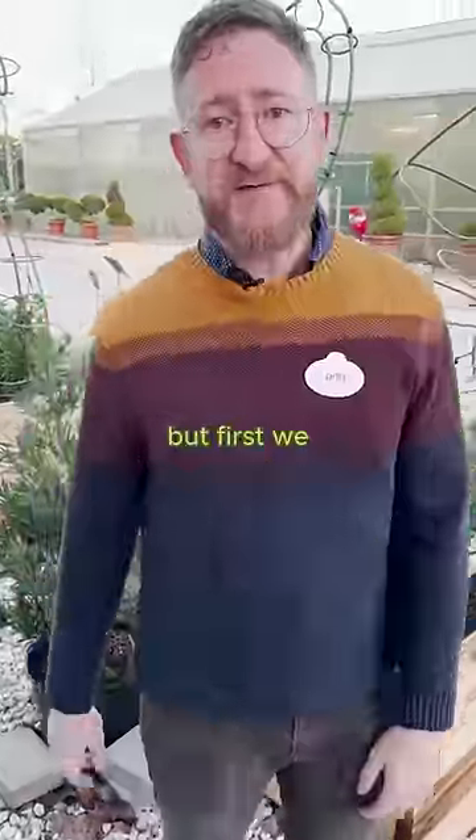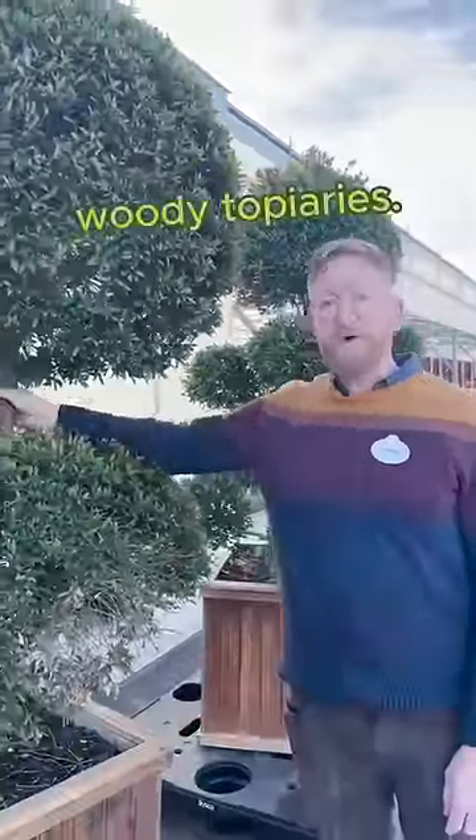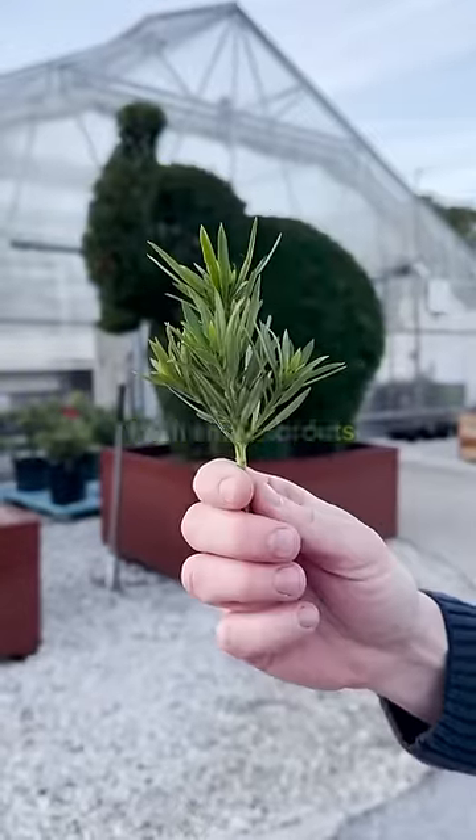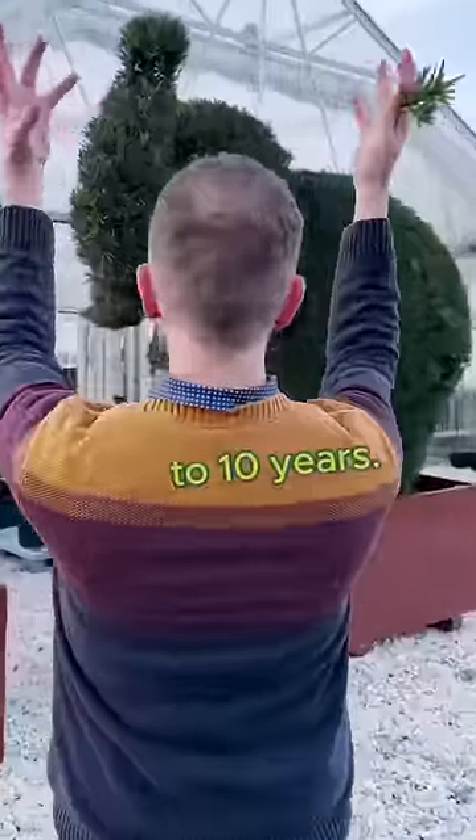Well, I'll tell you, but first we have to talk topiary history. Since the ancient days of Rome, topiaries were created by trimming plants and shrubs into easily recognizable shapes. We call these woody topiaries. Growing these plants from small sprouts to trimmable topiary could take up to 10 years.